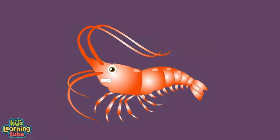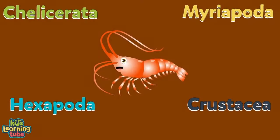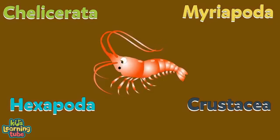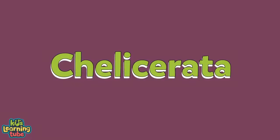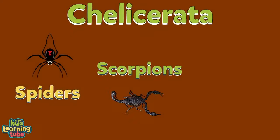There are some differences in arthropods — they're separated into four groups. Let's take a closer look at each. The first group is called Chelicerata, which includes spiders, scorpions, horseshoe crabs, ticks, and mites.